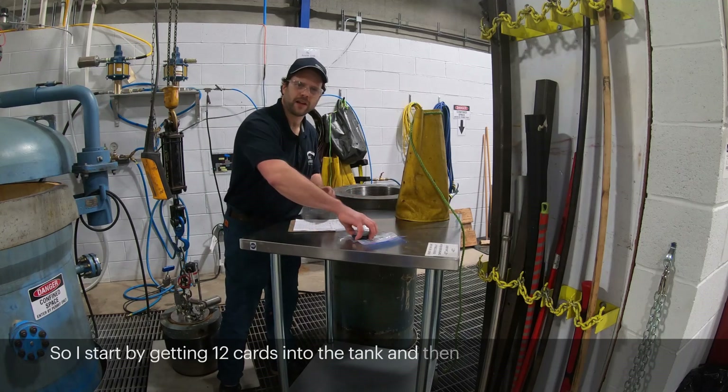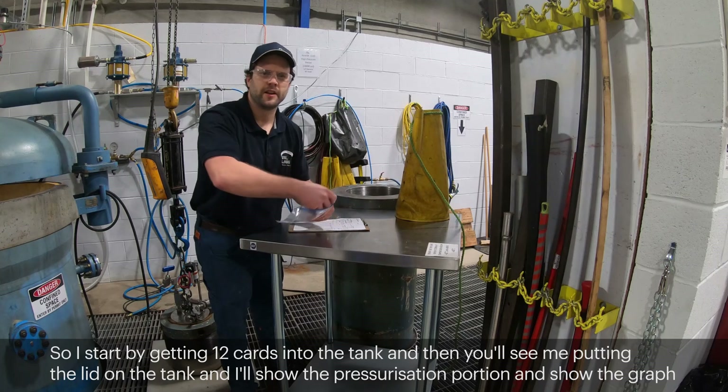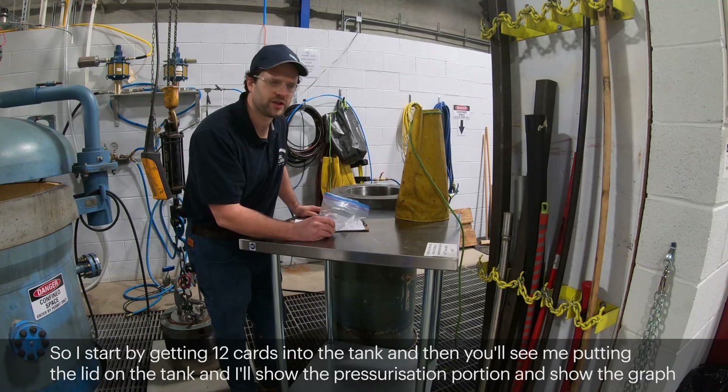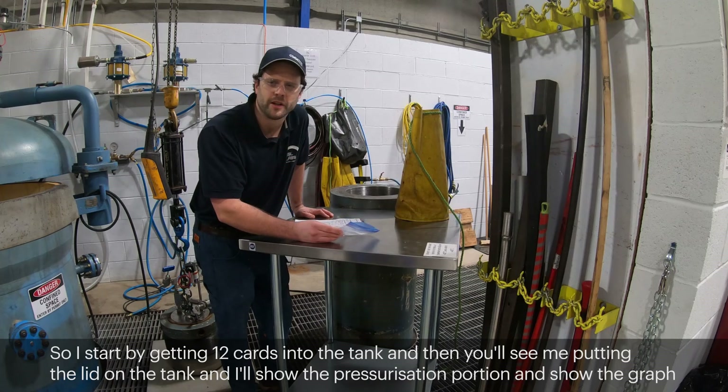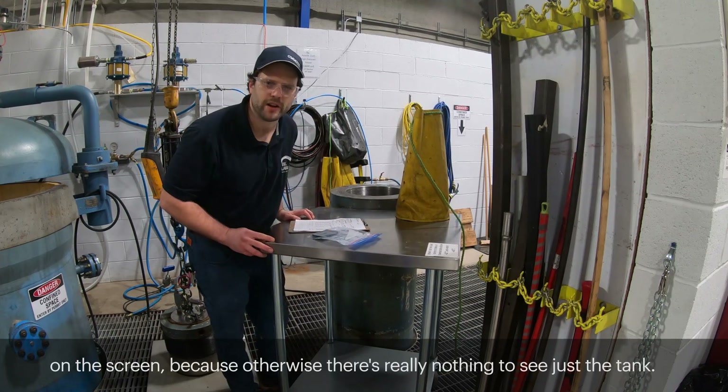I'm going to start by getting 12 cards into the tank, and then you'll see me putting the lid on the tank. It'll show the pressurization portion and show the graph on the screen, because otherwise there's really nothing to see — just the tank in here.